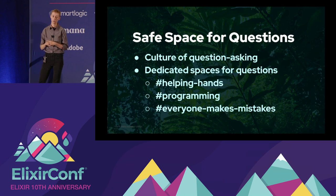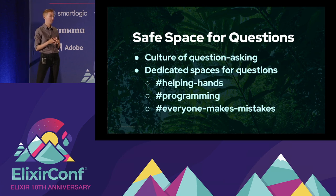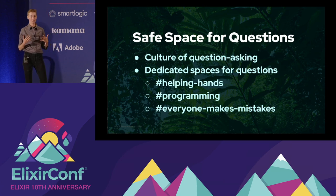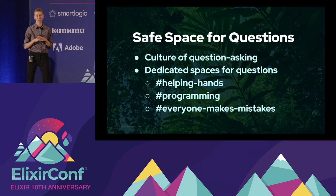We use our programming channel for general questions about our tech stack and for sharing information. Everyone makes mistakes, and this channel is really useful for posting mistakes that we make, because we all do, and we think it's important to learn from them. And in case you're wondering, our most common mistake among our team is merging fix-up commits.